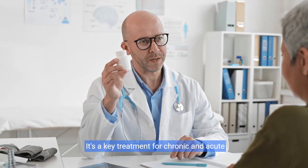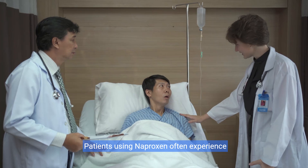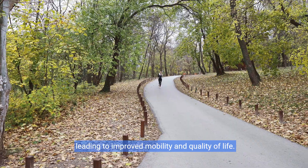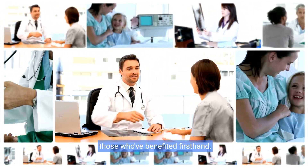It's a key treatment for chronic and acute conditions alike. Let's explore more about the benefits and outcomes associated with this medication. Patients using naproxen often experience significant relief, leading to improved mobility and quality of life. Don't just take our word for it — let's hear from those who've benefited firsthand.